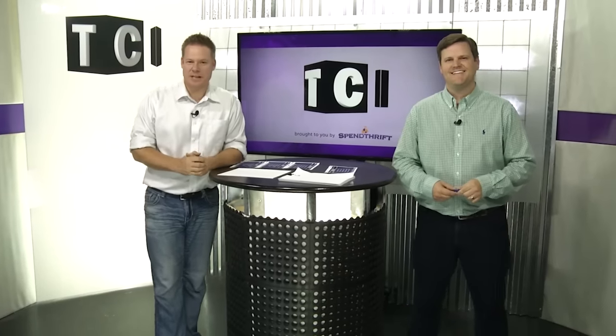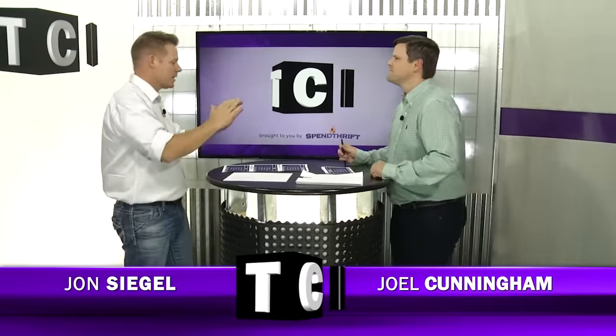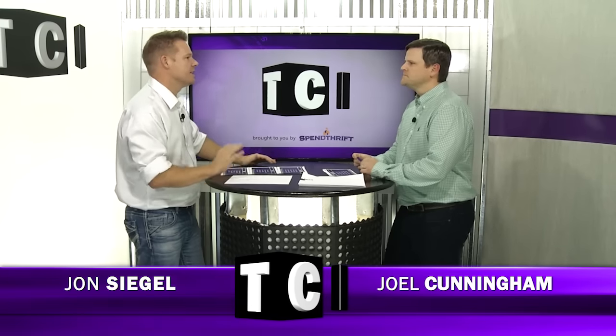Welcome back to TCI, your inside track to the Breeders' Cup. Alongside Joel Cunningham, I'm John Siegel. Today we're going to talk about turf racing and release three new TCI top fives.